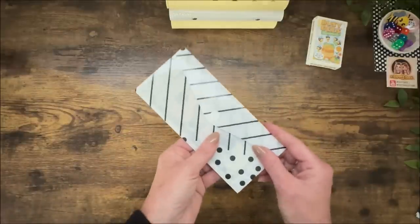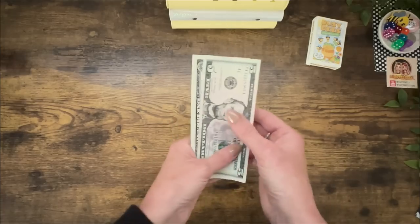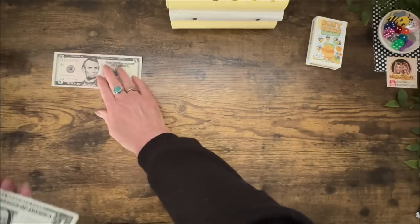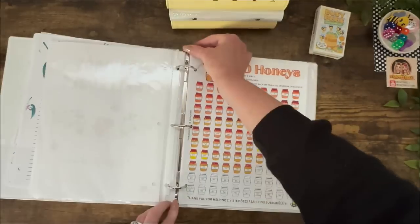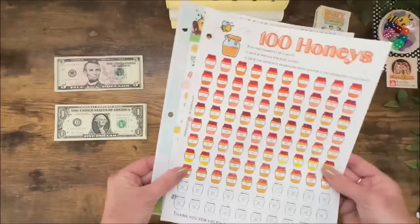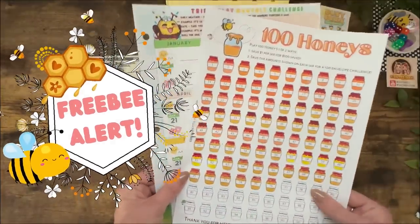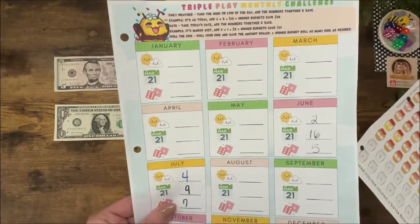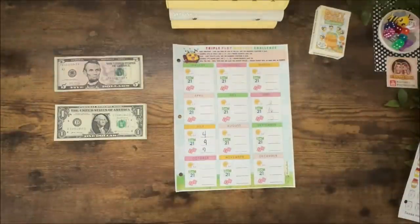Let's start with our no budgeters. This is $10 every week. Let's count it out — five, six, seven, eight, nine, ten. We have our two no budgeter games. These are both freebies linked below. If you want to play no budgeter games with us, just go ahead and click and print. So we are going to do Triple Play first and we're going to go ahead and do the weather for the month of August and get that started.